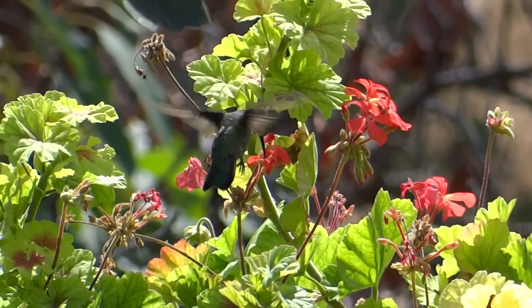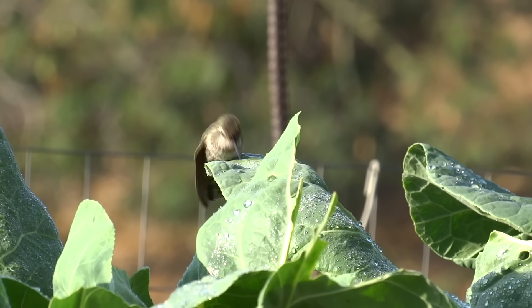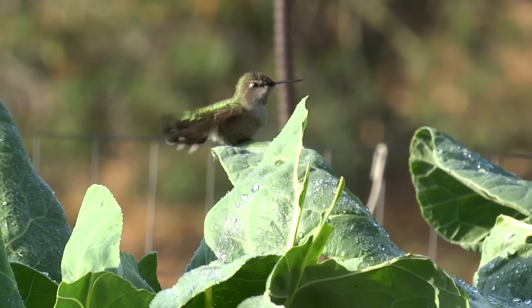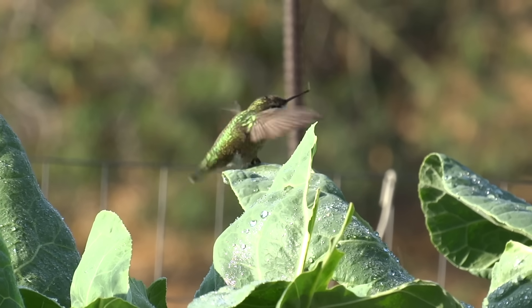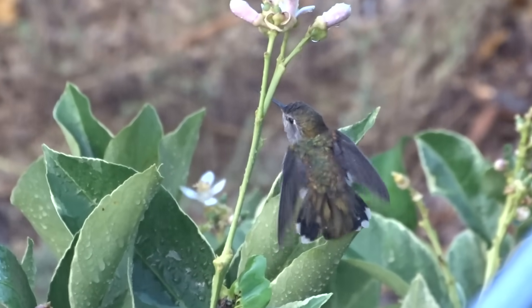Then I noticed they started taking baths in the garden. They were washing themselves on my collard leaves. And I thought, this is so fun. Then I would be hosing the property, and they would be flying about taking baths that way. So I decided it was time to get a fountain.